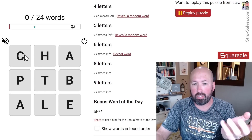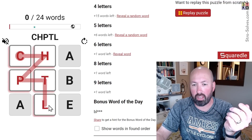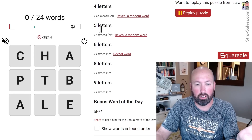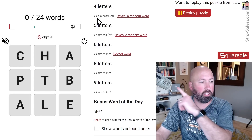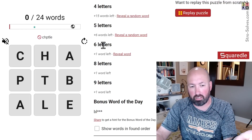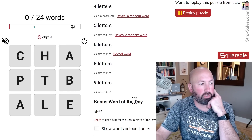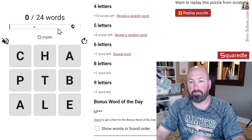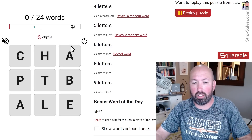The way Squaredle works, if you're not familiar, is we've got this grid of letters and you click and drag to form words. You're trying to find all the words in the list — we've got 15 four-letter words, six five-letter words, one six-letter word, and bonus words including a bonus word of the day. We need to get 24 words total.